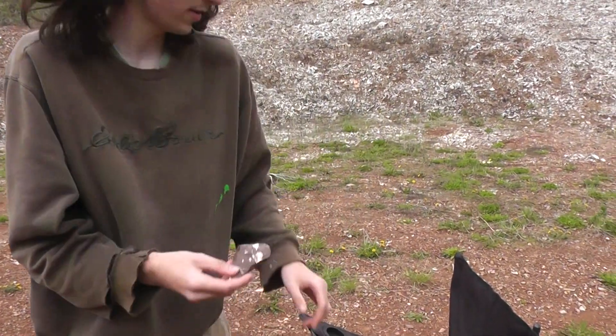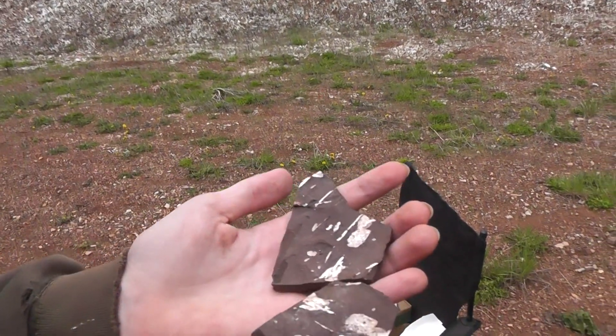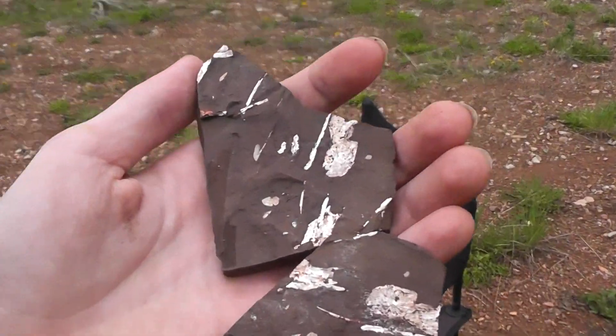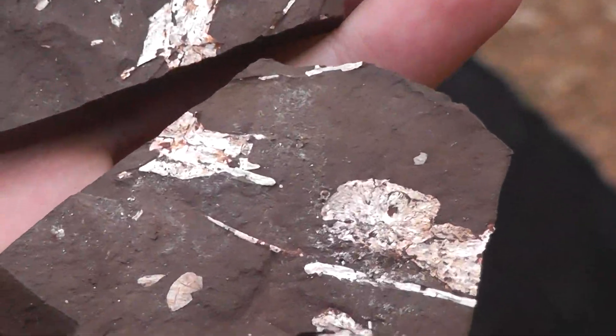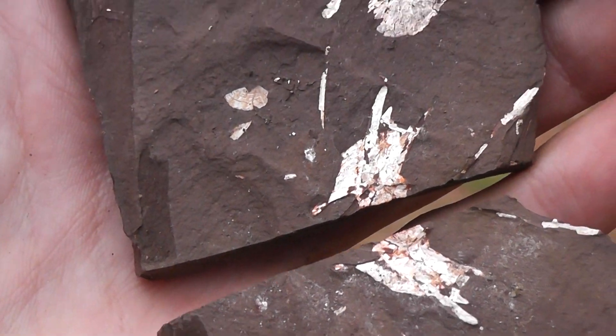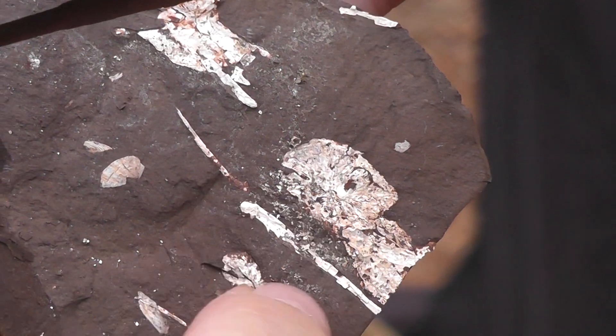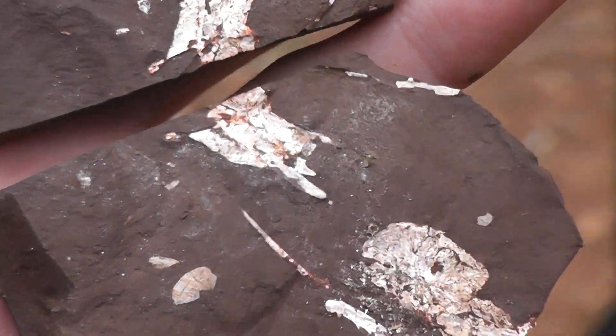The last fossil I'm going to show — I've got both sides for you. These are bowfin scales and ribs. Usually they're the same color as the rock, but this was very interesting how they preserved white. I believe that's the backbone, there are the scales of a bowfin, and these are the ribs. So it's a scattered specimen.